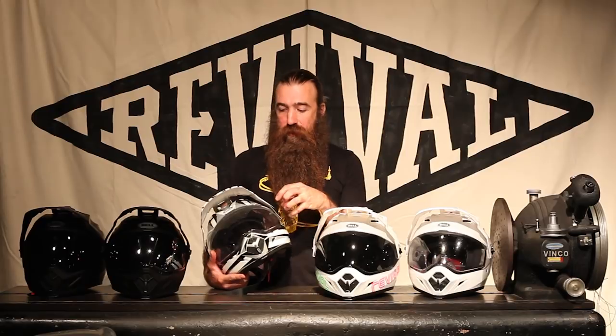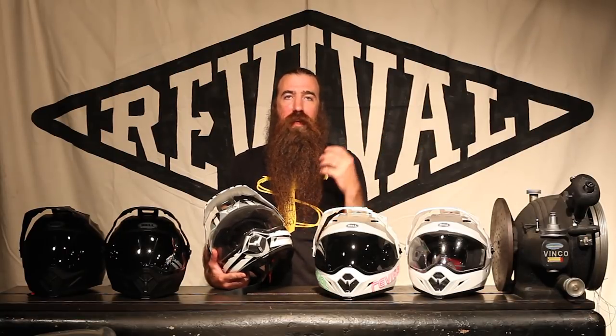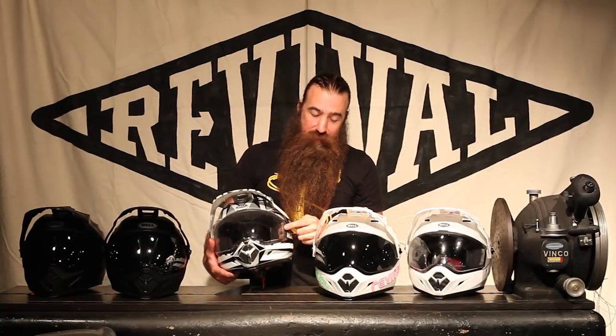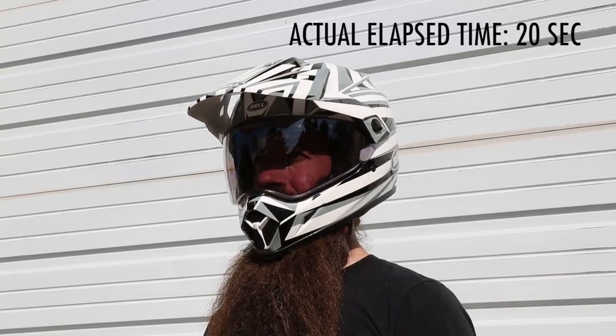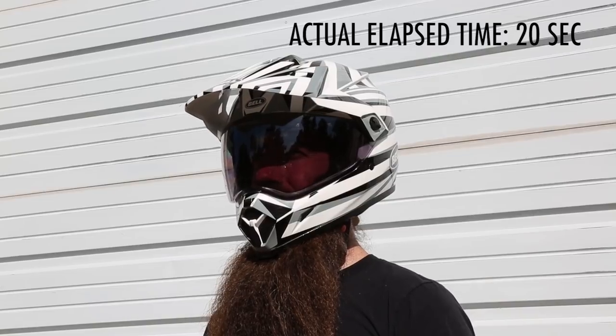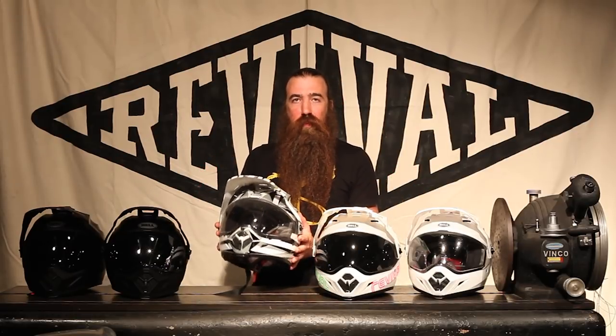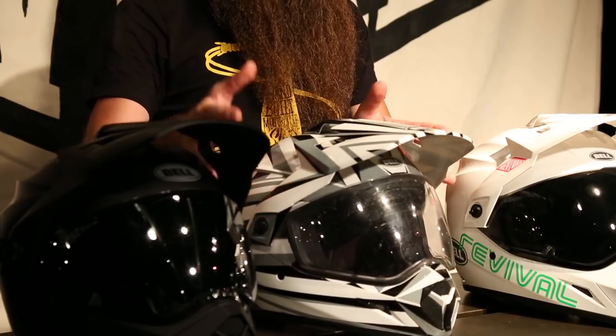The transitions lens actually changes its tint depending on the ambient light conditions outside. So if I show up to work at six in the morning dealing with sunrise, this will darken down to almost as dark as the dark smoke shield. But when there's not a lot of light — as you can see right now — it's crystal clear, as clear as the clear shield. Transitions lenses are super nerdy and totally dorky, but these things work awesome. There is a slight purple hue; it's not quite as dark as the dark smoke, but I don't have to change my shield. Show up at six in the morning, need that shield for the sunrise, work until 11 o'clock at night, go home with a crystal clear shield — and you never had to mess around with changing out that visor.